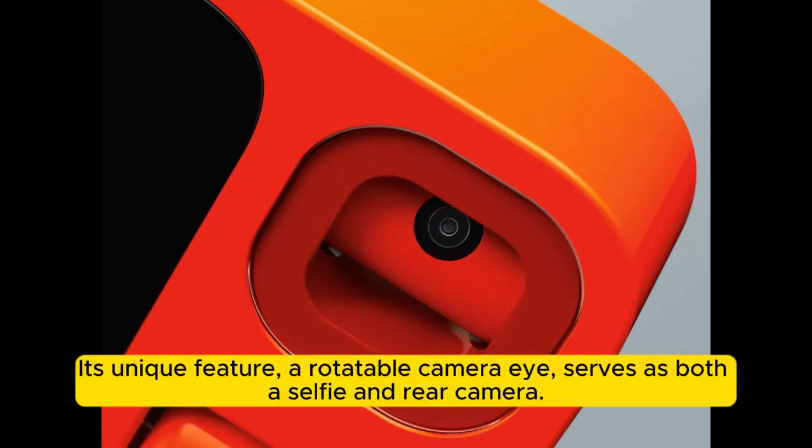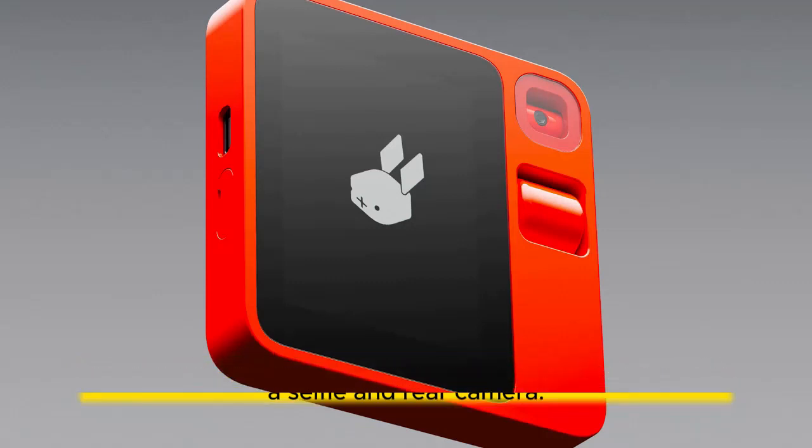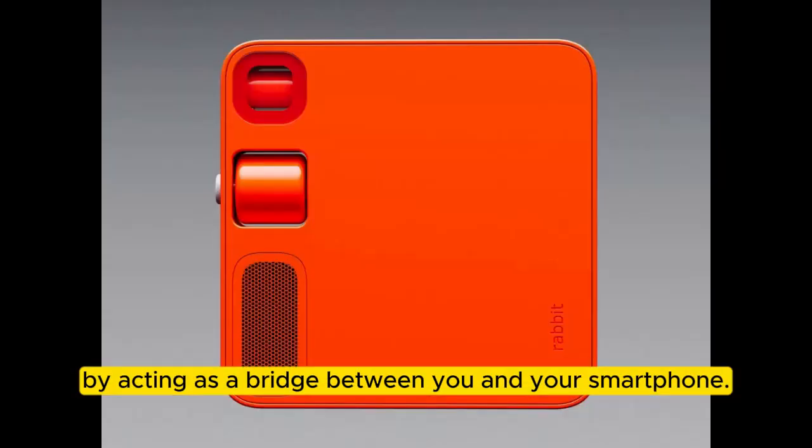Its unique feature, a rotatable camera eye, serves as both a selfie and rear camera. The Rabbit R1, running on Rabbit OS, aims to streamline your tasks by acting as a bridge between you and your smartphone.